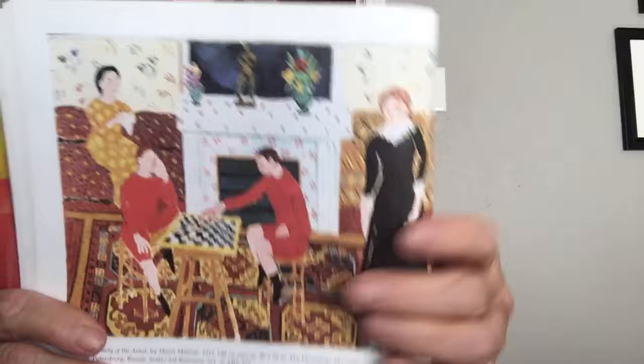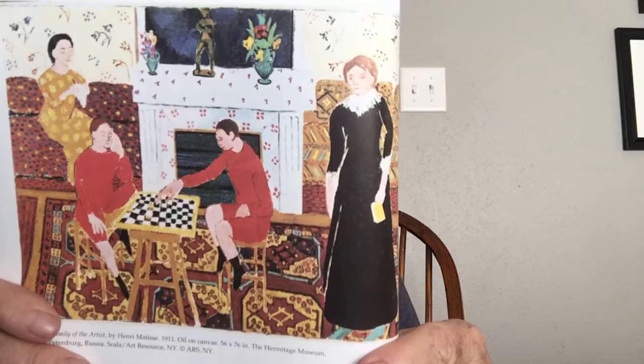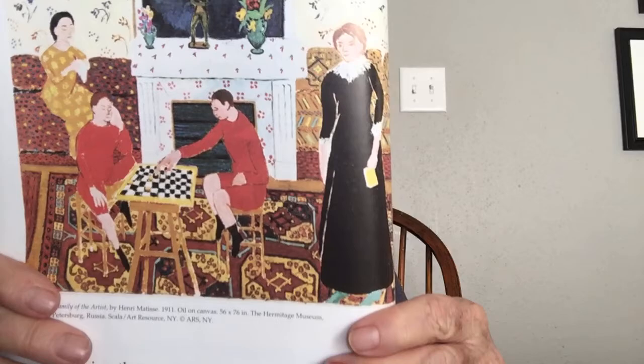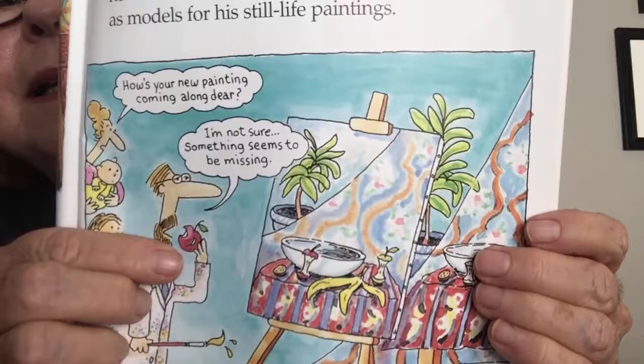During the years Henri was experimenting, he wasn't able to sell many paintings. He was married by this time and he and his wife Amelie had two sons, and Henri also had a daughter. Amelie did everything she could to help her husband — besides raising their family, she modeled for Henri and worked in a hat shop to make extra money. The Matisses were so poor and hungry that Henri said he was often tempted to eat the fruit he used as models for his paintings.